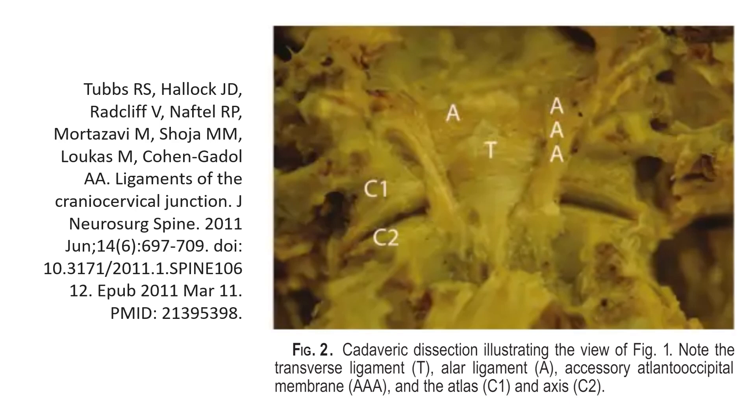So this is the accessory ligament, and what's interesting here is we're looking from the spinal canal towards the front. So you're seeing the back of the dens there. This is C1, this is C2, we've got the skull way up here, and you can see this accessory ligament on the back there, just to the side of the transverse ligament. The accessory ligament here is triple A, and you've got the transverse ligament coming across the dens here.